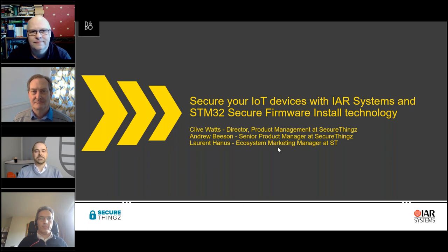Also presenting is Laurel Hanus, Ecosystem Marketing Manager at ST. Please note that you are all on mute. If you have questions, use the question panel. If you have any trouble, use the chat panel. We will have a dedicated Q&A session at the end. I'm now handing over to Laurel.